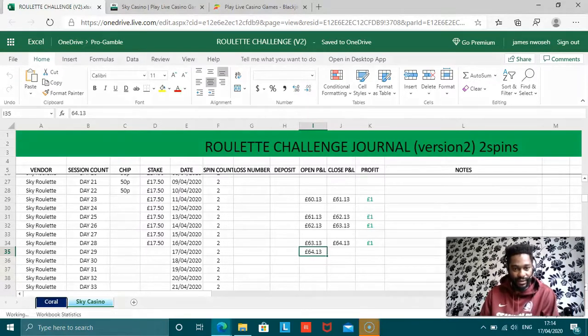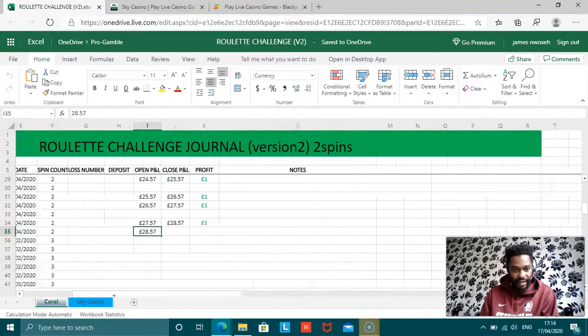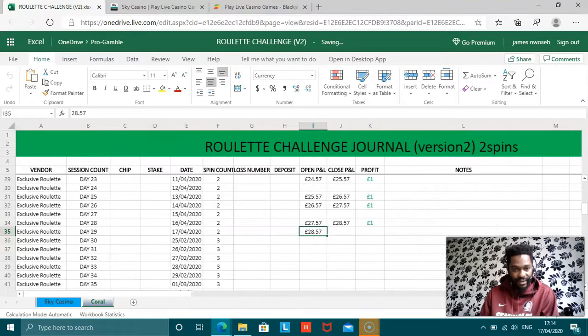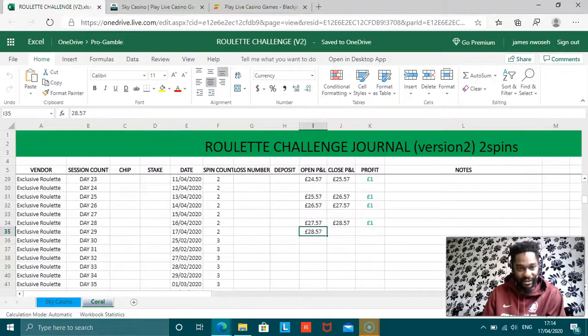Coral and Sky Casino is what we're doing today. We've got 64.13 in Sky and we've got 28.57 in Coral. So we're just going to take it one platform at a time. As you can see, we've already got them partially loaded up.